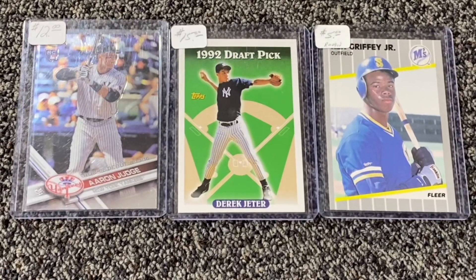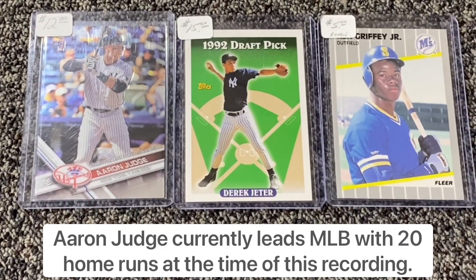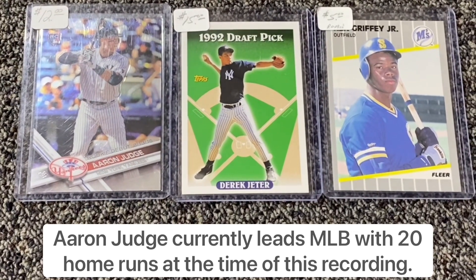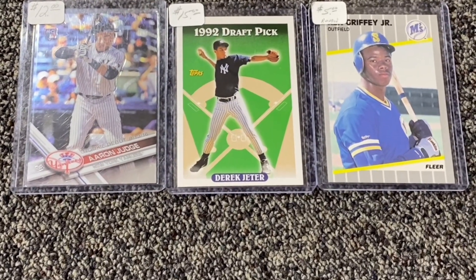Purchase number one is in the books. This deal went for 30 bucks. We got an Aaron Judge Chrome debut rookie card — I don't have much of him in my collection so I wanted to add something. Got a Derek Jeter draft pick card and of course everybody knows this one, the 1989 Fleer rookie card of Ken Griffey Jr.